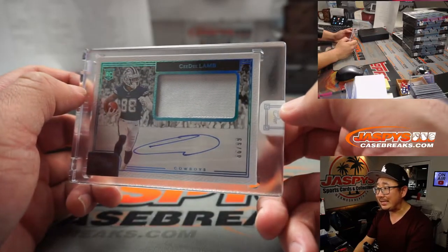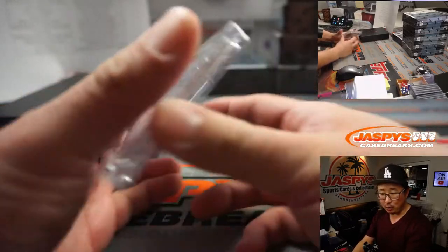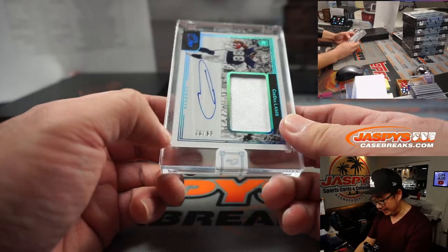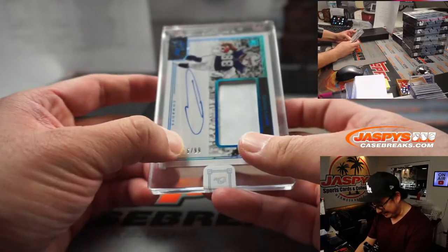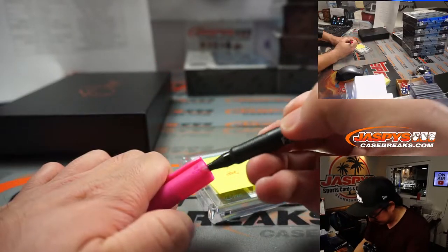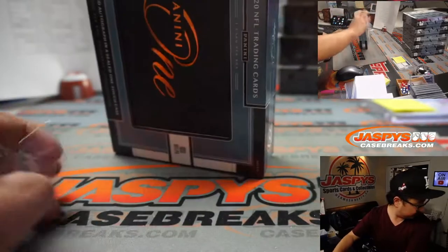Next one is a Cowboy — that's CeeDee Lamb, jersey and autograph. It's 86 out of 99. Cowboys are a number block team. Dallas 6 should be for Travis Abramson. And the 82 out of 199 Jets goes to Wayne, who picked up the Jets straight up.